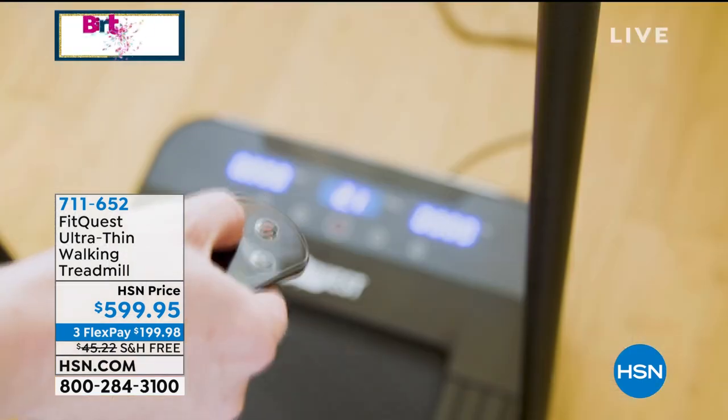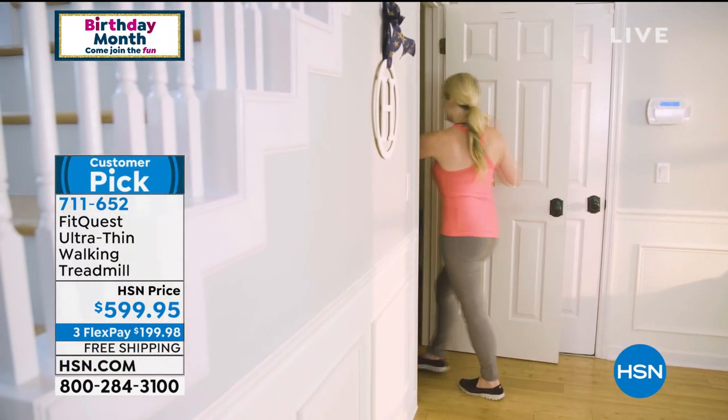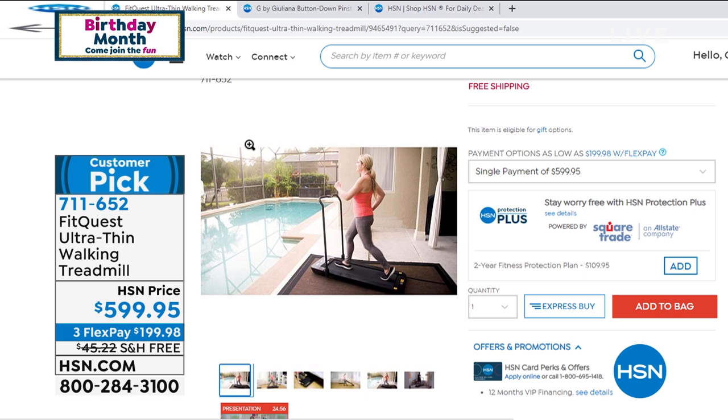You saw it at the beginning of this video — we were taking it out from underneath the bed. You could take it out from underneath the couch. No assembly required. It comes to you in the box, and it's just getting up and walking. No going to the gym, no wondering if it's hot outside, if it's raining or snowing. This is always available for you at your home.